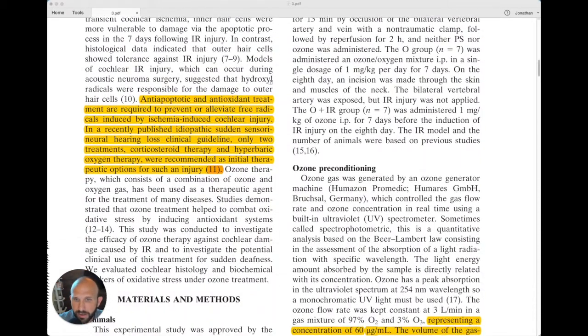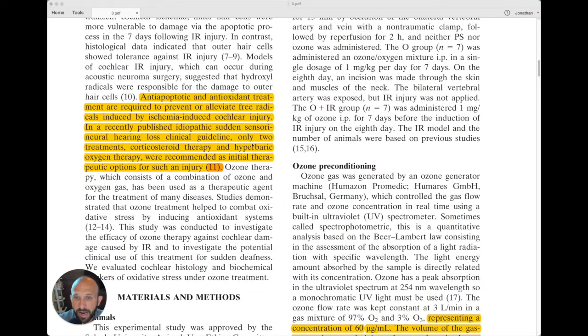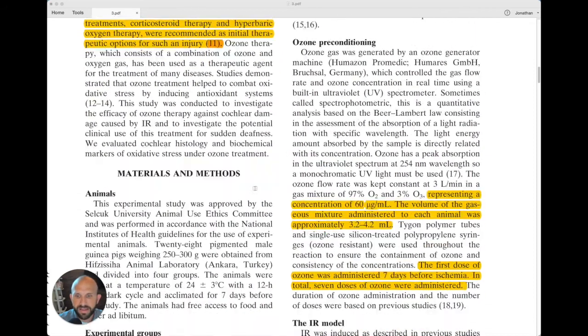Effective treatments for this condition are quite limited. They mention hyperbaric oxygen therapy, which you may be familiar with, and corticosteroids — both are treatments used for this type of injury, but the options are still limited as to what they can use.